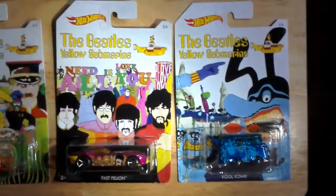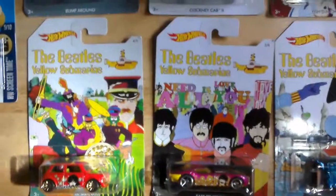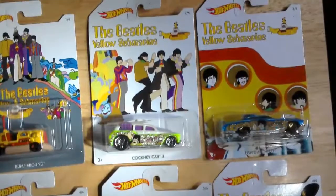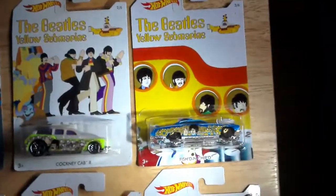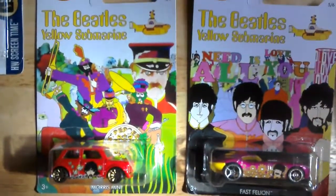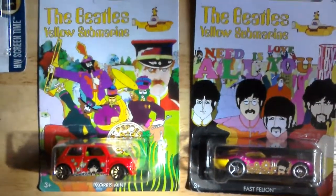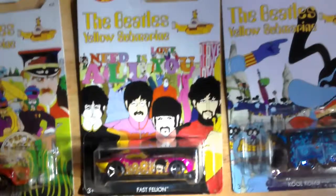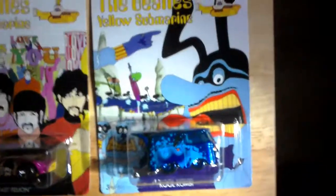So: Cool Combi, Fast Felon — I'm quite pleased. Cockney Cab is John Lennon, Paul McCartney's Fish and Chipped. The Bump Around's just like a Yellow Submarine. That's George Harrison's Morris Mini. Great artwork on the cards. Fast Felon is Wingo, and the Cool Combi is the Blue Mini — that's a really nice one.